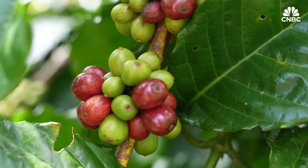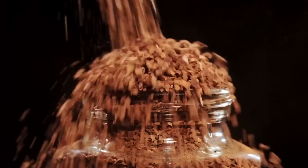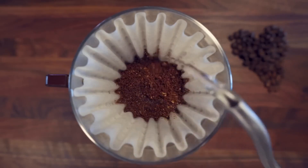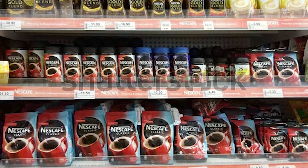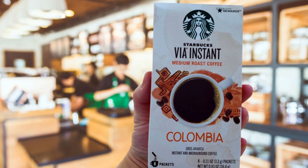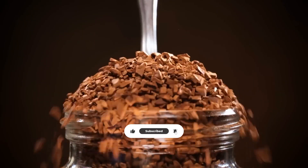It starts from green beans, which are roasted and turned into spray-dried powder or freeze-dried crystals, and finally ends up in jars and packets ready for sale. Perhaps next time you prepare a fast cup, you'll remember the fascinating science behind that spoonful. Which brand of instant coffee do you prefer most — Folgers, Bustelo, or Starbucks VIA? Please leave a comment, like this post, and subscribe to witness more food journeys behind the scenes.